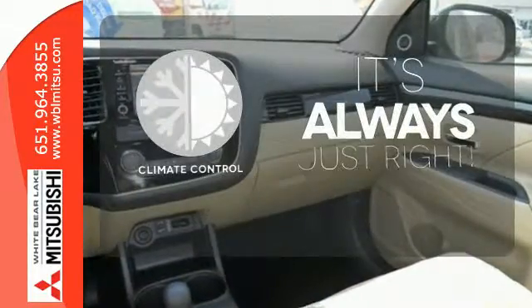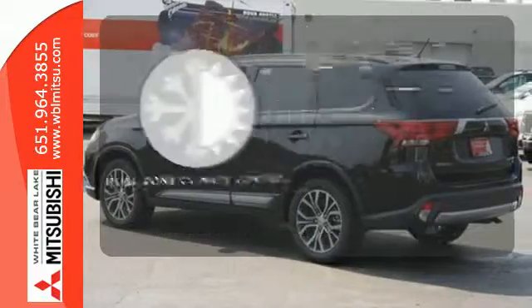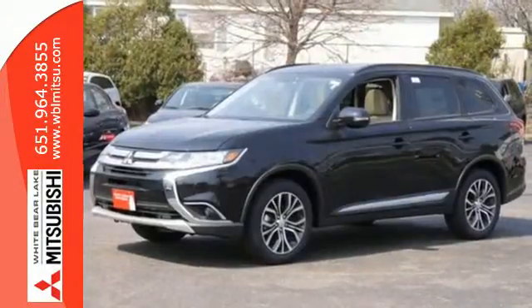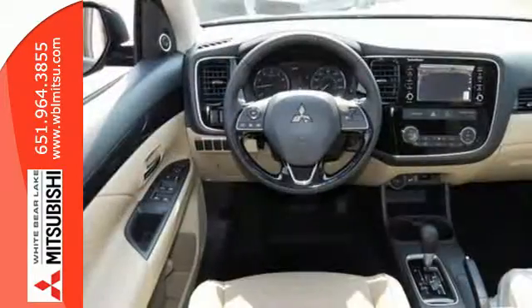Set it and forget it with the climate control. No one will complain about the temperature with the dual zone climate control. No detail is too small. This Mitsubishi is your best ride yet.